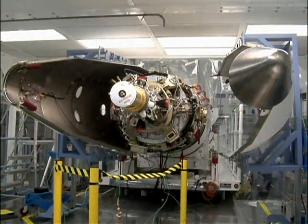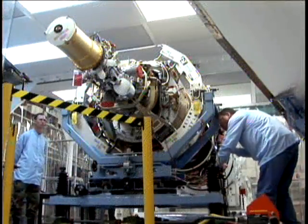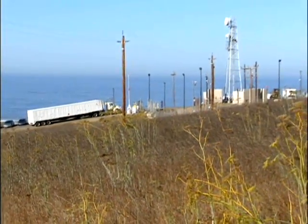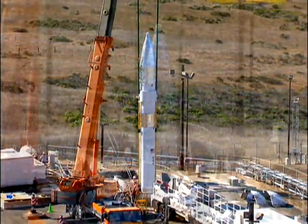Upon arrival, the kill vehicle was mated to its booster stack to form a complete Ground-Based Interceptor. Following checkout, the FTG-05 interceptor was transported to the test launch facility, emplaced in an operationally configured silo, and readied for launch.